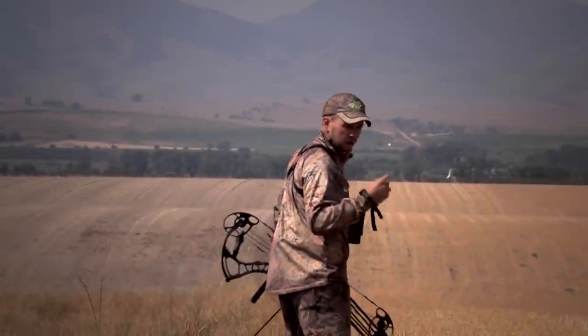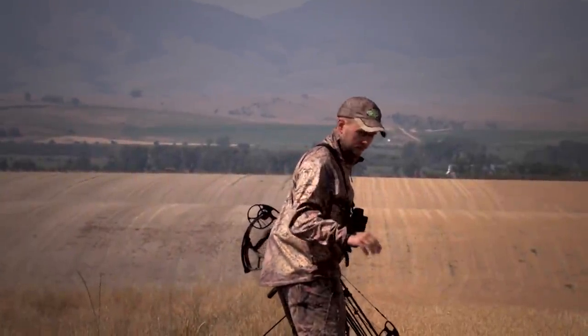We're going to head to Western Montana after trophy antelope with a bow. We're going to be hunting with Eastman staffer Jordan Breshears.